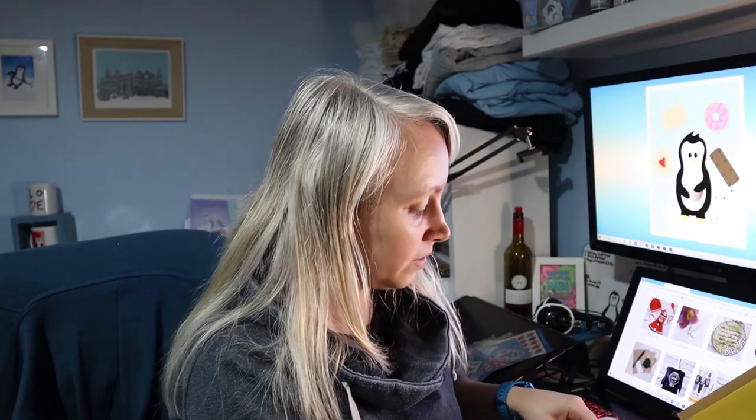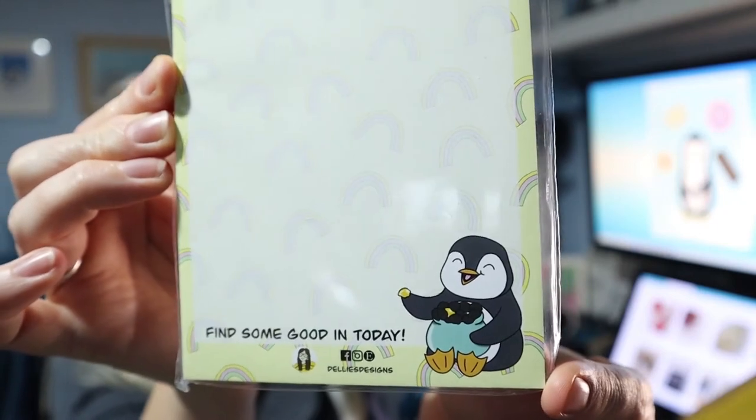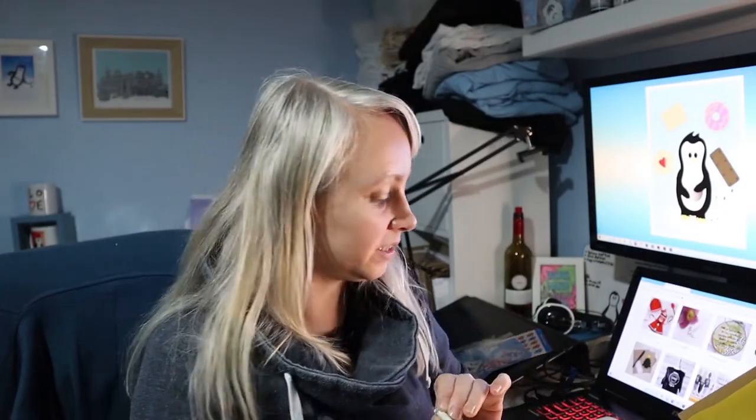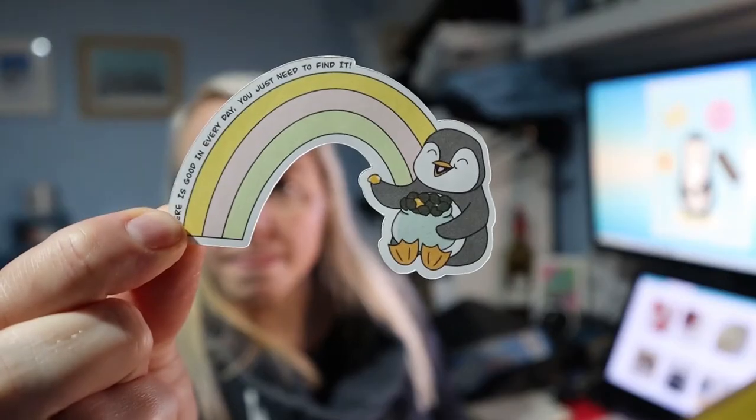So I ordered it because I just couldn't resist. Delis Designs — this is Pekka the penguin. Look at that notepad. How cute is that? That is the cutest thing. I got that, and I got this sticker that says 'there is good in every day, you just need to find it.'